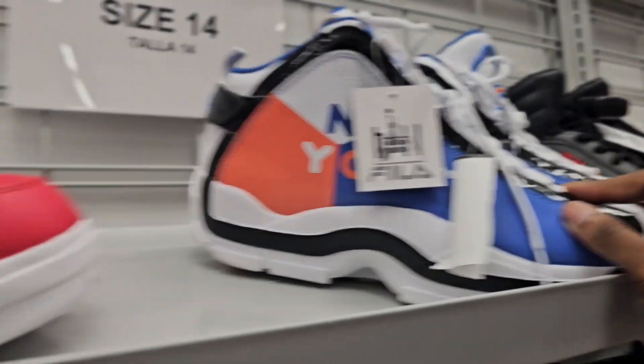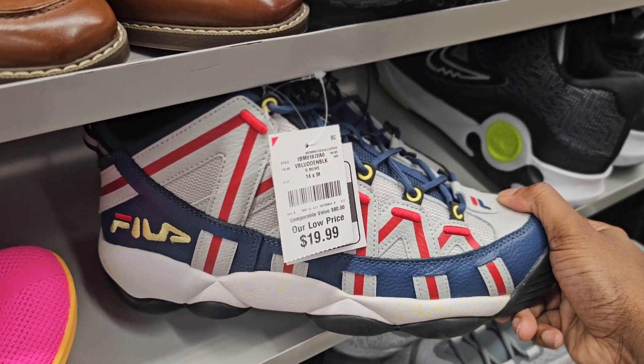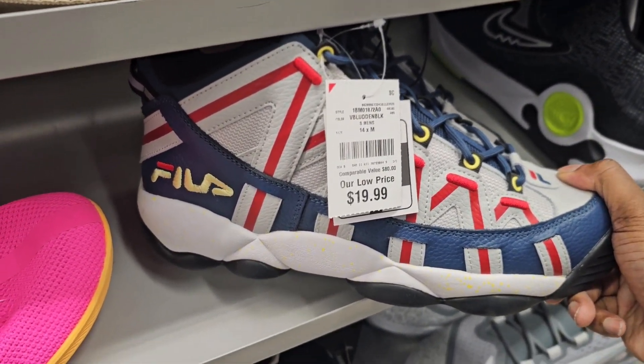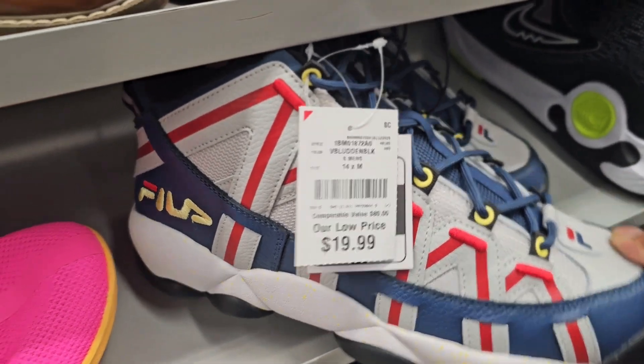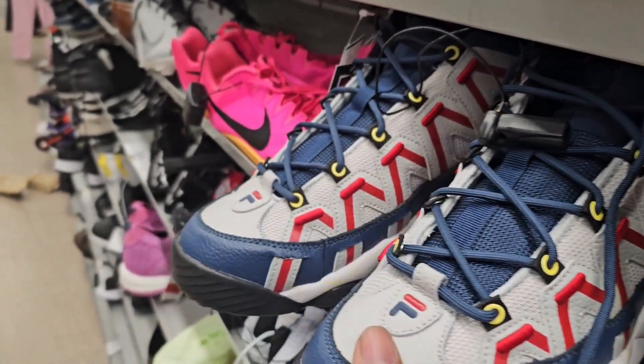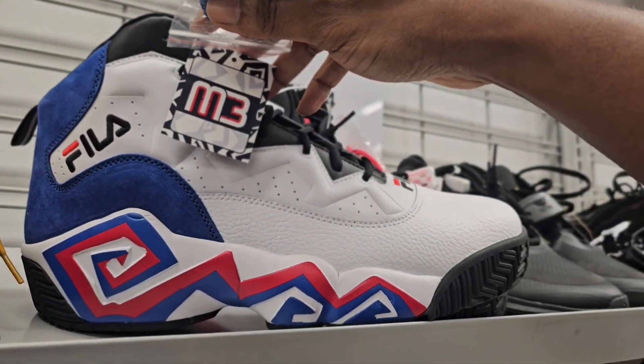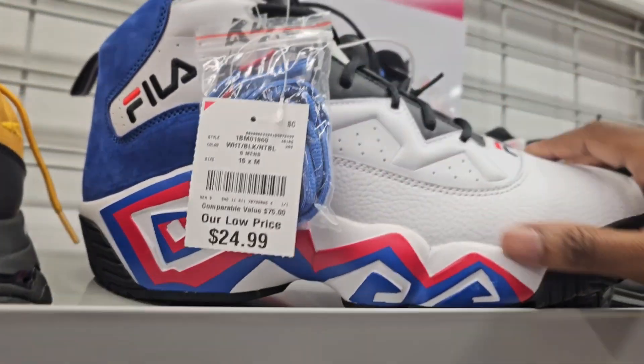I'm gonna pass on these. These look like Stackhouse — if I'm not mistaken, yeah, it's a Stackhouse. I don't remember what number. Size 14, they're going for $20. I was a big fan of the Stackhouse back in the day, but not a fan of these. The Monster Mask — size 15, I like the colorway, I don't care for the shoe, but size 15, going for $25.